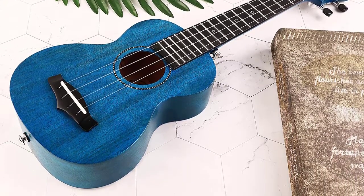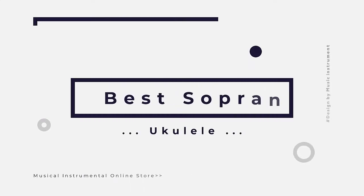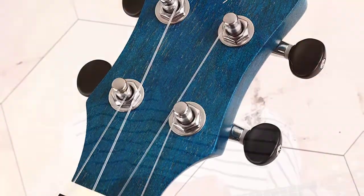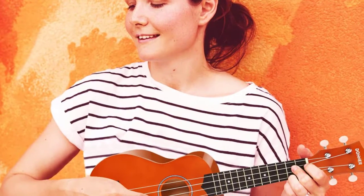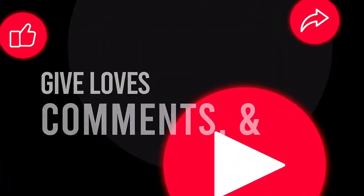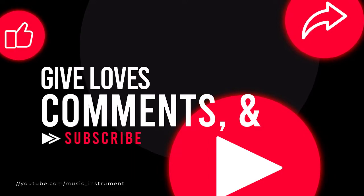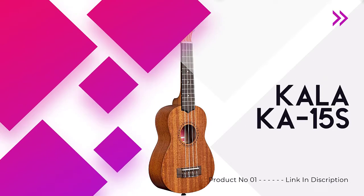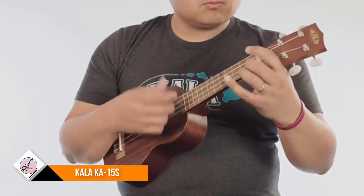A soprano ukulele is also ideal if you have smaller hands. In this video, we are reviewing the top six best soprano ukuleles in the current market. After spending a few weeks researching, we made this list for you. Number one: Kala KA-15S.